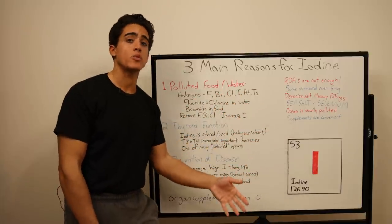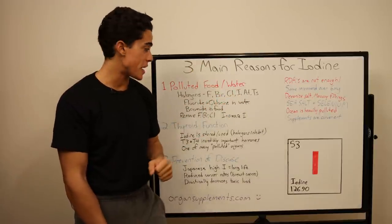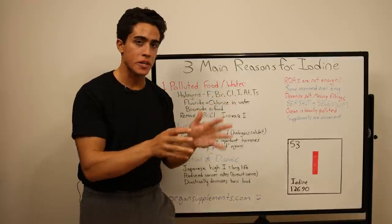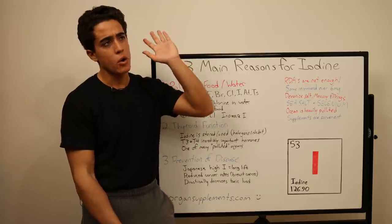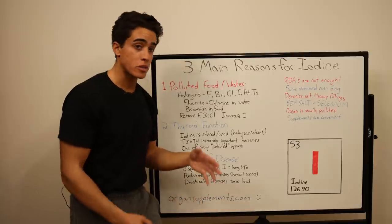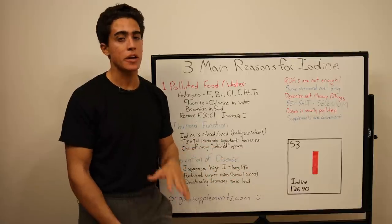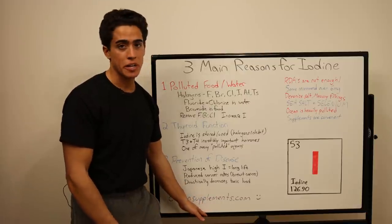When these toxic halogens accumulate to a certain point, that is when your thyroid fails. It's probably very specific to certain areas where the water is especially bad, but it is reversible if you haven't had the gland cut out yet — so remove fluoride, bromine, and chlorine from the lifestyle and take iodine. We do have a thyroid glandular on organsupplements.com, which is the same thing prescribed by a doctor except ours is 100% grass-fed, high quality, and natural.